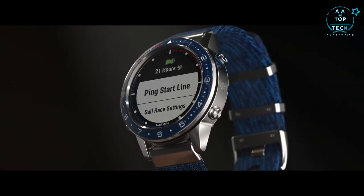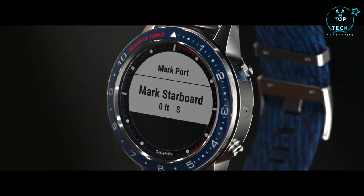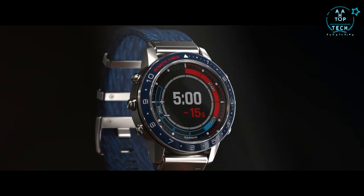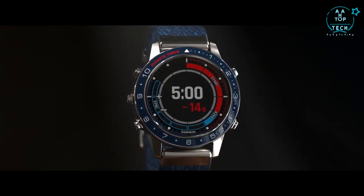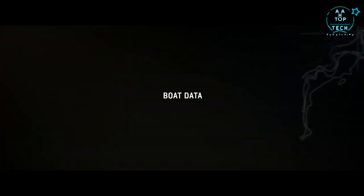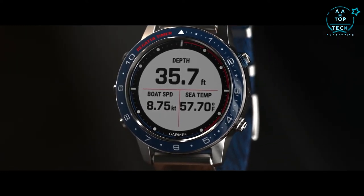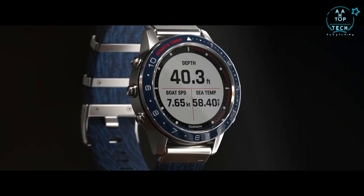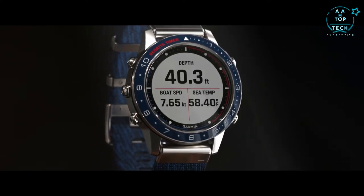Start the Race app and select Ping Starting Line. Select Mark Port as you sail past the port mark, and Mark Starboard as you sail by that mark. Then synchronize your regatta timer — select Sail Race from the Race app and adjust your timer to match the official countdown. While underway, Mark Captain also allows you to see boat data when you pair it with a compatible chart plotter or instrument. You'll get up to three data fields per page and up to four pages of data, including details like speed, depth, temperature, wind, and custom data.